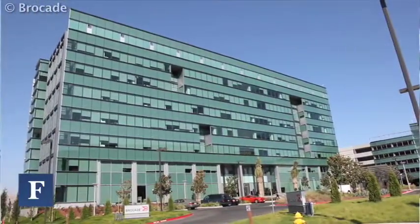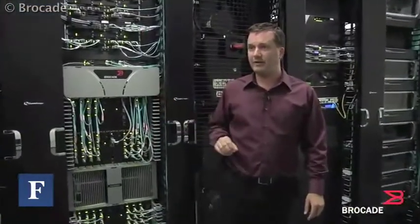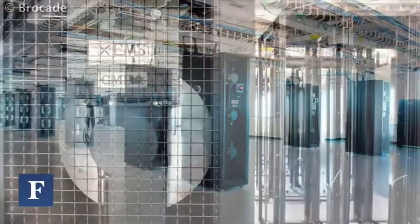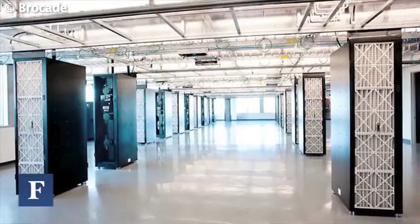We consolidated from five facilities down to one, from three data centers down to one. In that process, we took out about 30% of our overall space. We used a complete flat floor design in our data center — no raised floor — which creates more floor space to put racks and equipment in.